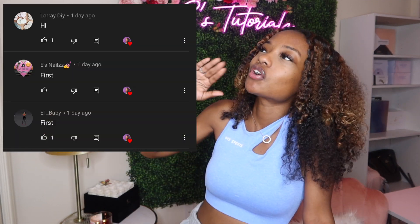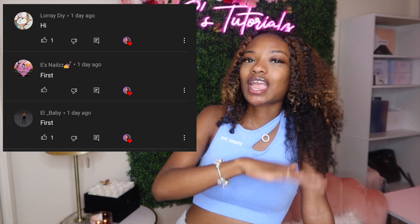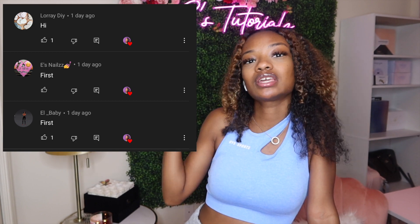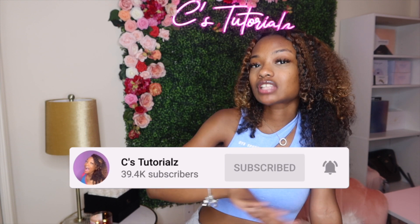Go ahead and subscribe if you haven't already. Let's do a notification shoutout — these were the first three people to comment on my last video. Thank you so much for having your post notifications on. If you'd like a shoutout, just subscribe and turn on your notifications so you can be notified each time I post. Throughout the video I'm going to show you where I got some of the stuff, which I know is super helpful especially for people starting up their own nail room.